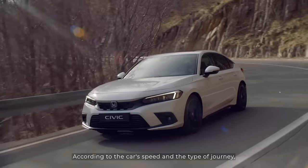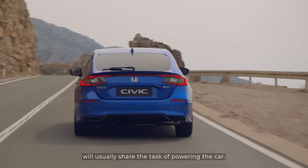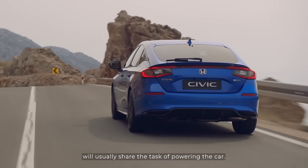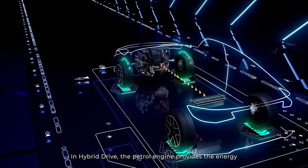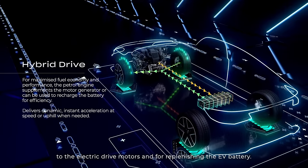According to the car's speed and the type of journey, electric drive and hybrid drive will usually share the task of powering the car. In hybrid drive, the petrol engine provides the energy to the electric drive motors and for replenishing the EV battery.